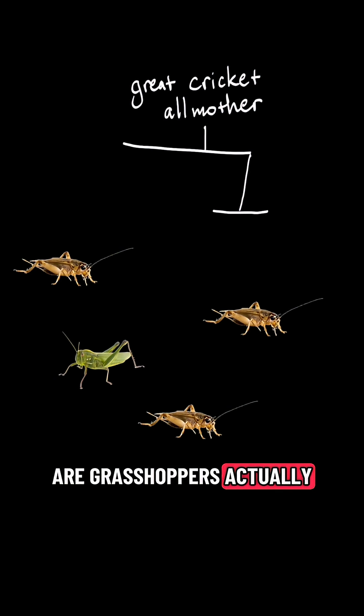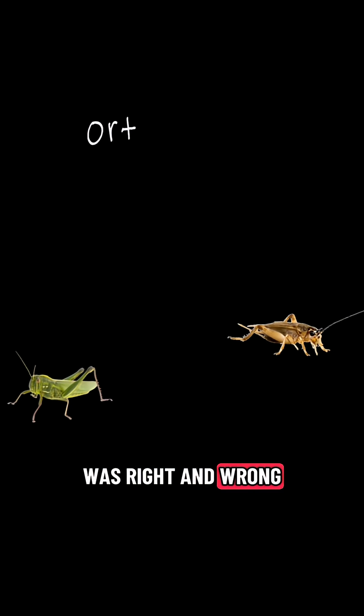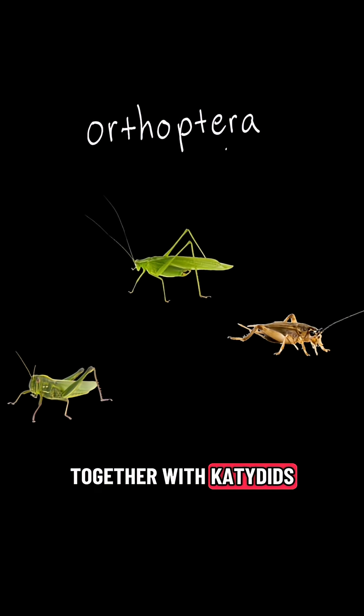Are grasshoppers actually inside the cricket family tree, making them just a weird-looking cricket? Turns out I was right and wrong. Grasshoppers are not crickets, but they are pretty closely related — members of the insect order Orthoptera, together with katydids.